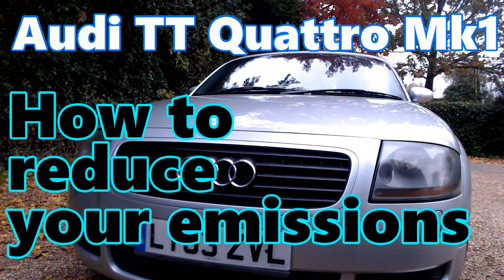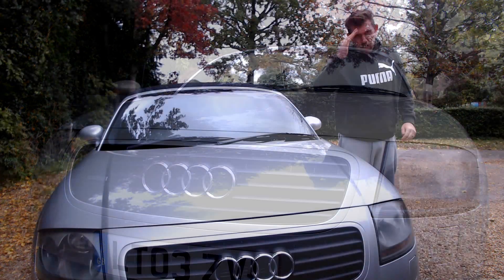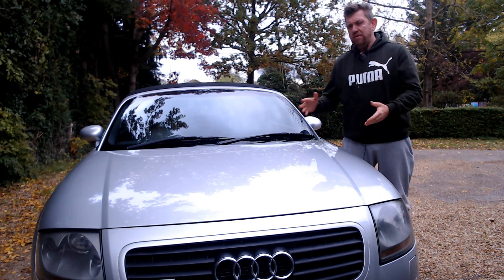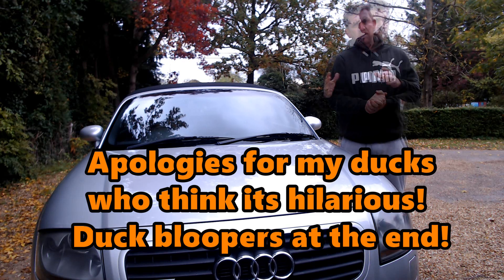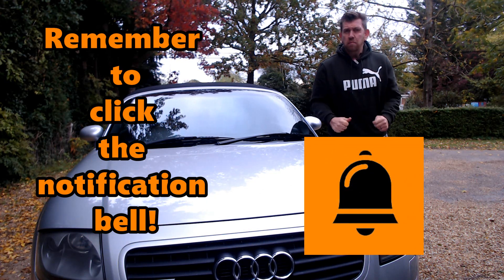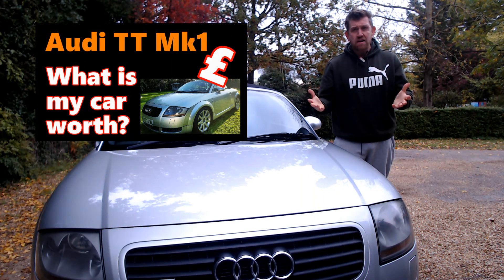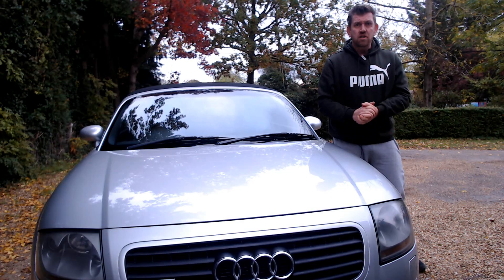Audi TT Mark 1 — reducing your car exhaust emissions. Hi all, Ad here and welcome back to the channel where this week I've got the car outside giving its weekly checks. I figured it would be a good time to cover your car emissions and how you can lower them. If you like what you see today and find it helpful please give it a thumbs up, and think about subscribing for future content on the Audi TT. Right, it's far too cold out here — let's get inside and talk about emissions.